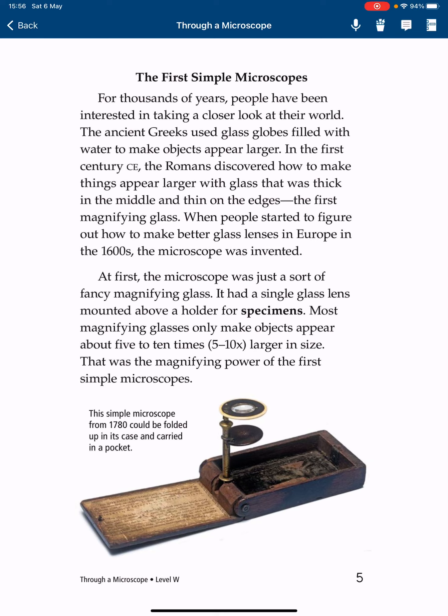When people started to figure out how to make better glass lenses in Europe in the 1600s, the microscope was invented. At first, the microscope was just a sort of fancy magnifying glass. It had a single glass lens mounted above a holder for specimens. Most magnifying glasses only make objects appear about 5 to 10 times larger in size. That was the magnifying power of the first simple microscopes.